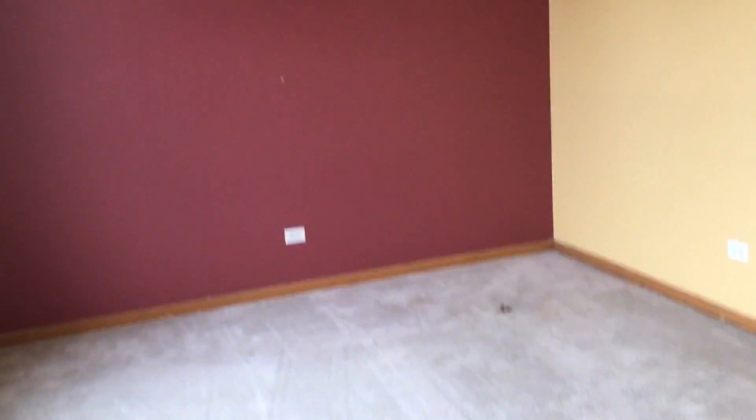So we come up into the home here, come into a living area. This area does have carpet and vaulted ceilings.